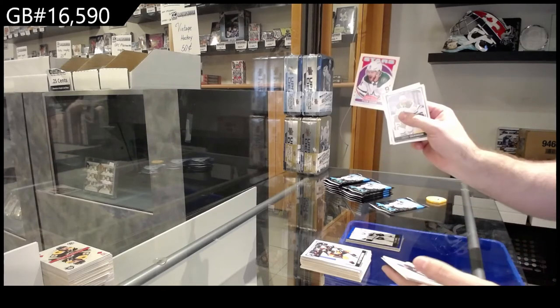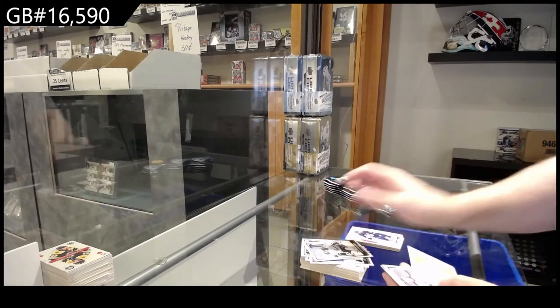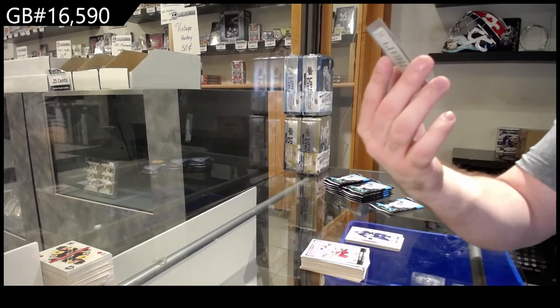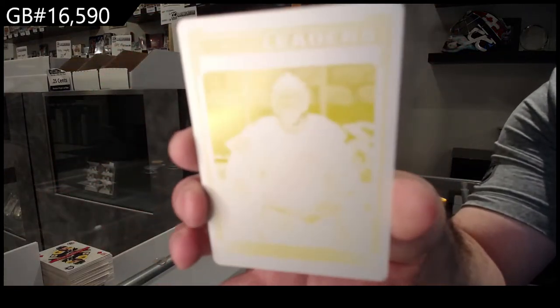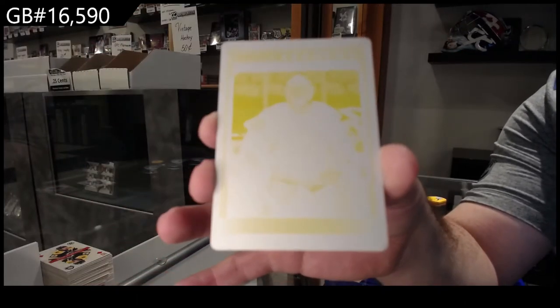We've got a Retro of Sagan for Dallas — that's going to be awesome. Tavares Mini for the Maple Leafs and a League Leaders one-of-one printing plate of Andre Vasilevsky, Printing Plate Tampa.